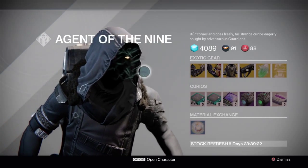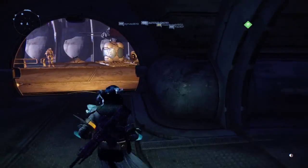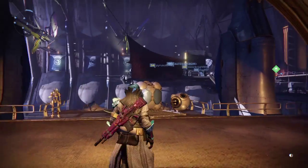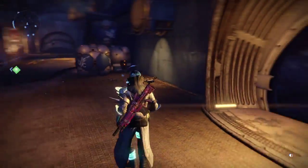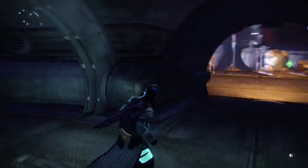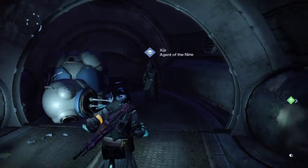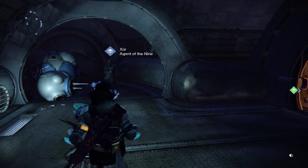So hopefully you guys enjoyed the video — like, comment, and subscribe. Again, this is June 19th 2015. Just turn right coming out of the Vestian Outpost after you land, and he will be in this little cave, this door that they specifically opened for Xur. So that's it — I hope to see you guys next time for more Destiny videos. Peace.